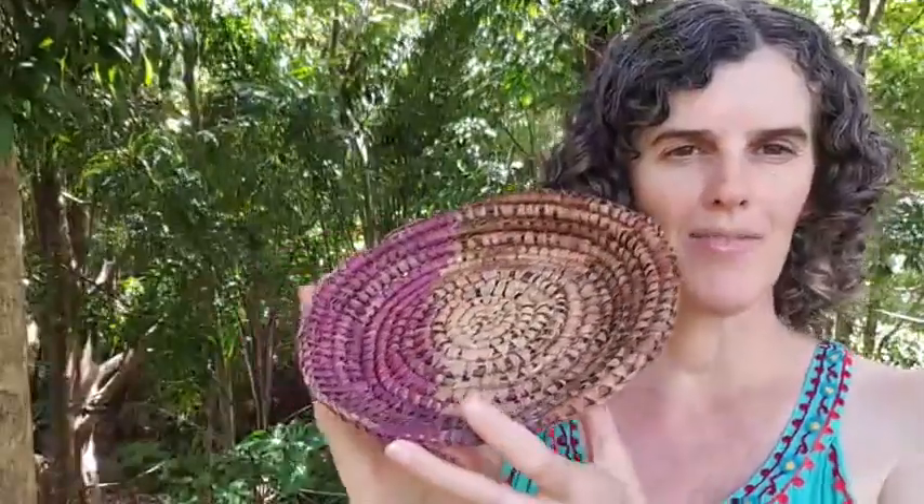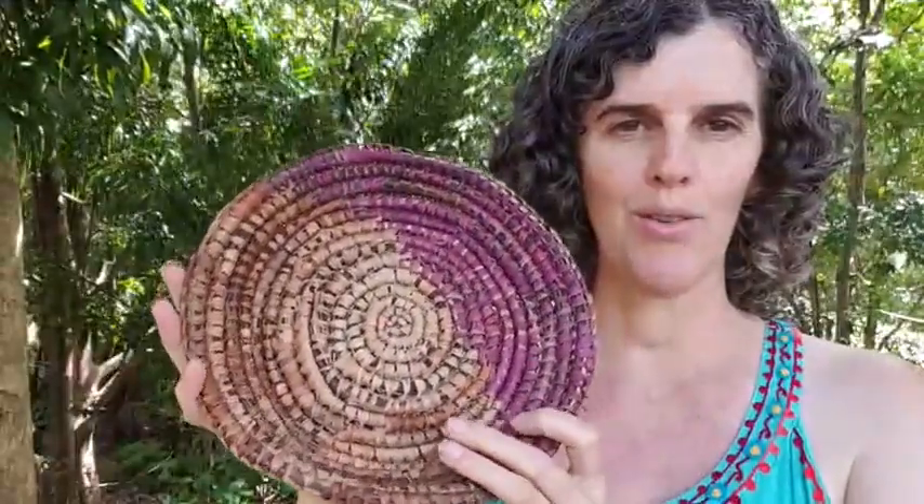Hello weaving friends. This basket is complete and it's ready to fly to its new home in New Zealand. I've made this basket for my friends Bernie and Rosario who got married a few months back. This is their belated wedding present.